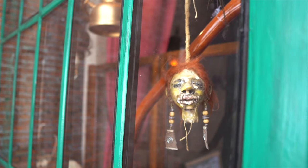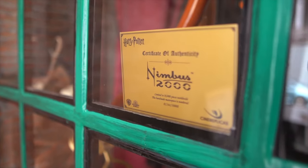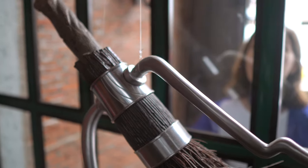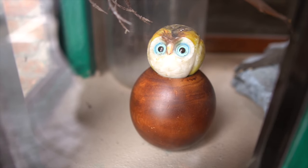Before you even go inside, you notice so many different Harry Potter references. I can see shrunken heads like they have in the Night Bus. There's a Nimbus 2000, the amazing broomstick. I noticed some pixies like we see in Defense Against the Dark Arts. And there's even a tiny little owl which looks like Pig. Let's go in.